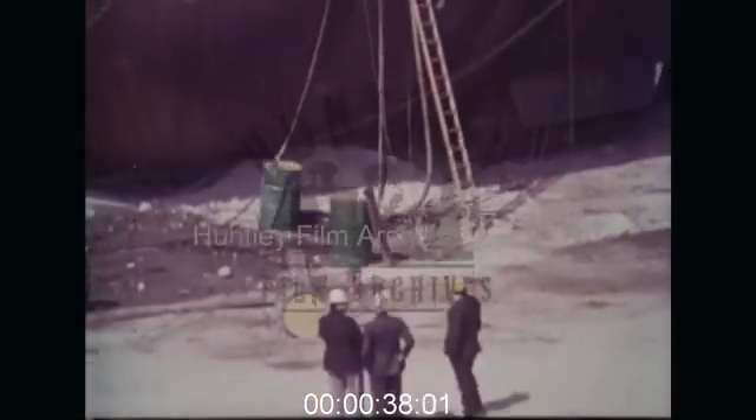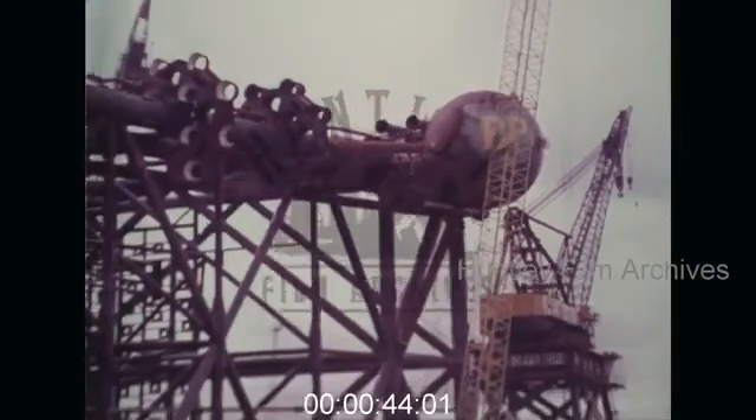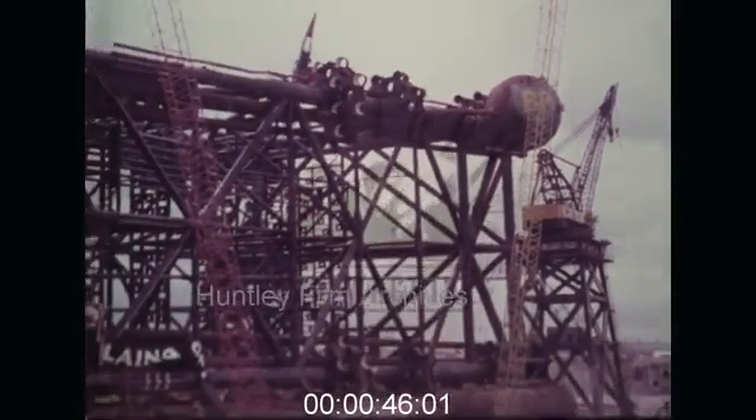To get there, it'll have to be towed 250 miles. When it gets there, it'll be pinned 250 feet into the sandstone under the North Sea and will be standing in 350 feet of water.